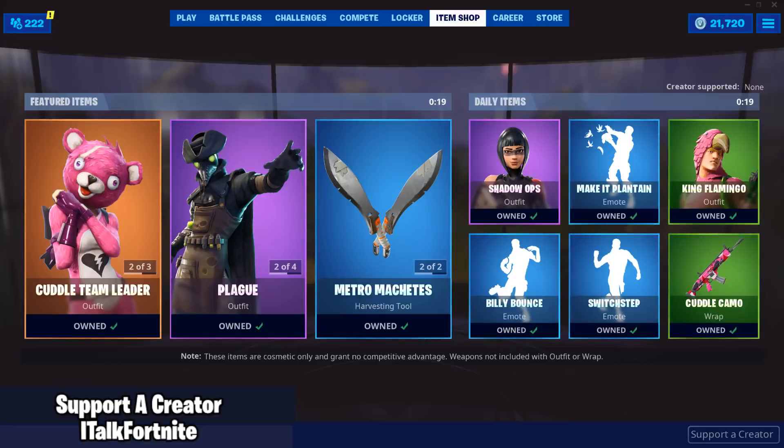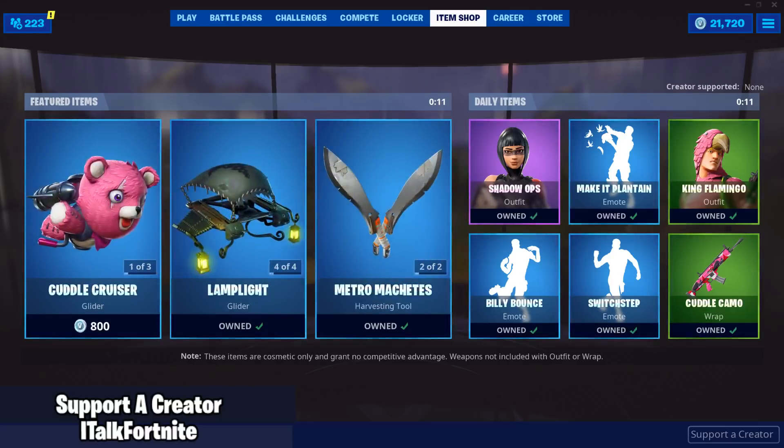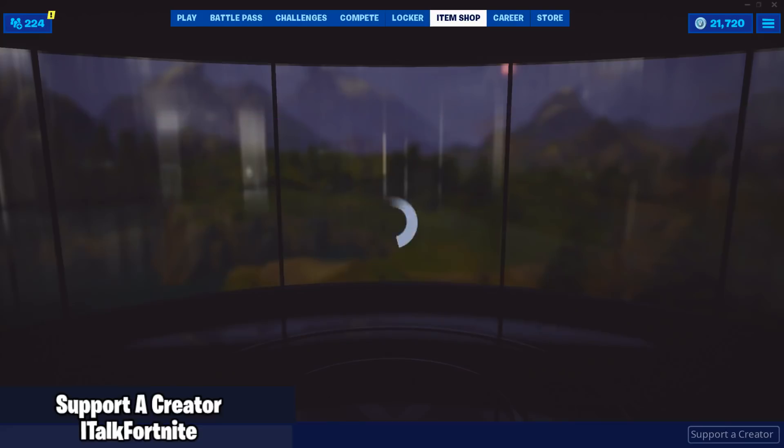Hey YouTube, what is going on? This is iTalkFortnite back again with another item shop video. Today is August 21st, 2019. Hopefully you guys are doing well. If you're new around here, make sure you subscribe because I do post these daily as well as other content throughout the week. Today I uploaded my third episode of Unpopular Opinions — definitely check that out. If you want to support me in the item shop, make sure you use code italkfortnite.